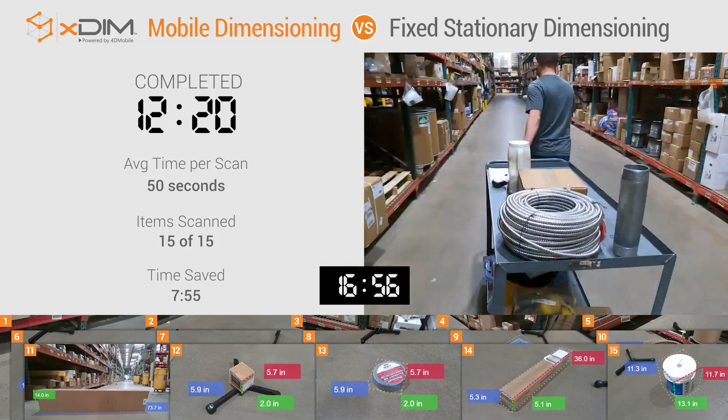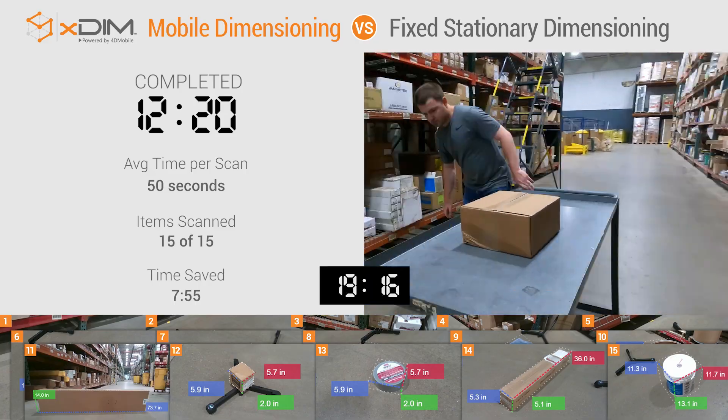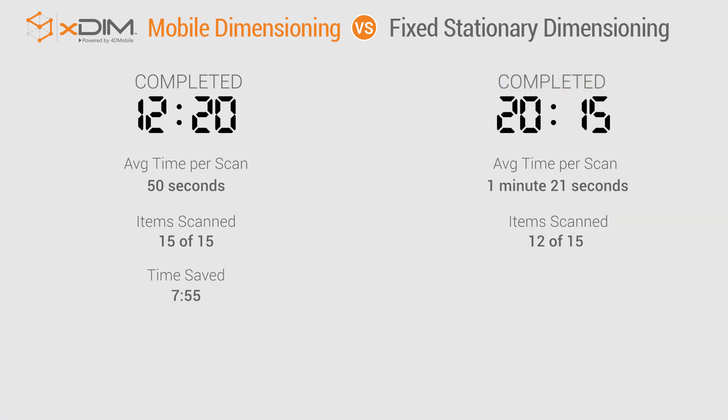The stationary system still requires the tedium of not only gathering limited items, then transporting them to a fixed location, unloading and scanning, but also reloading and transporting them all back to their proper location in the warehouse. xdim is the clear winner, beating out its stationary competitor by nearly 40 percent — a huge time savings.